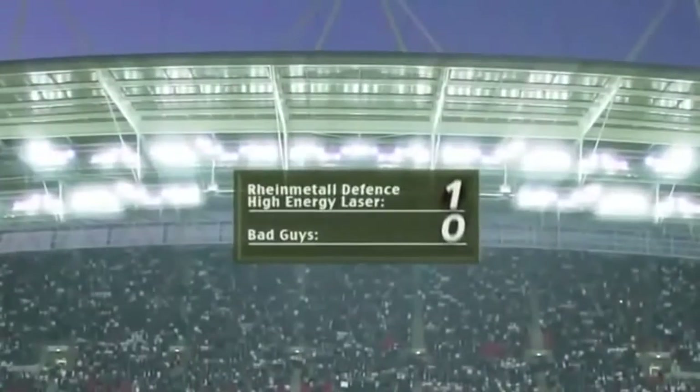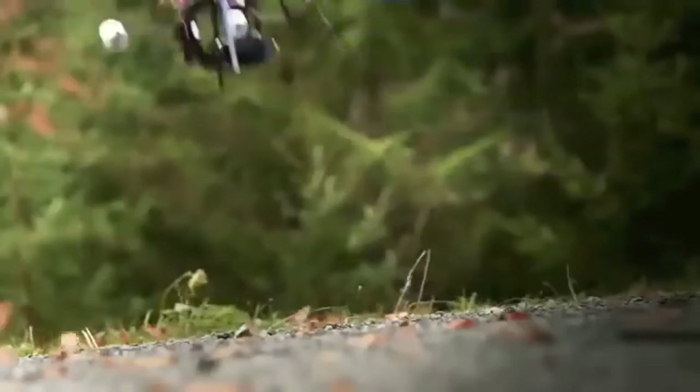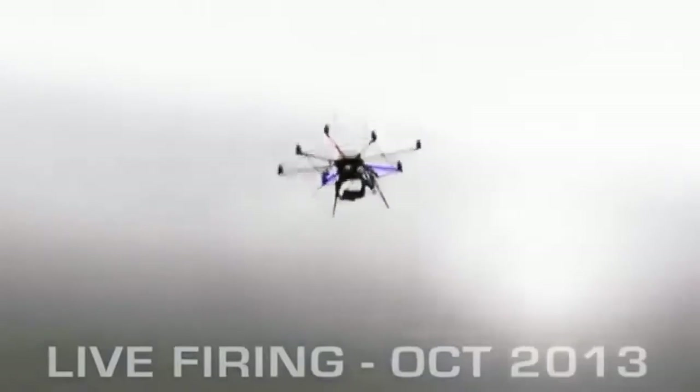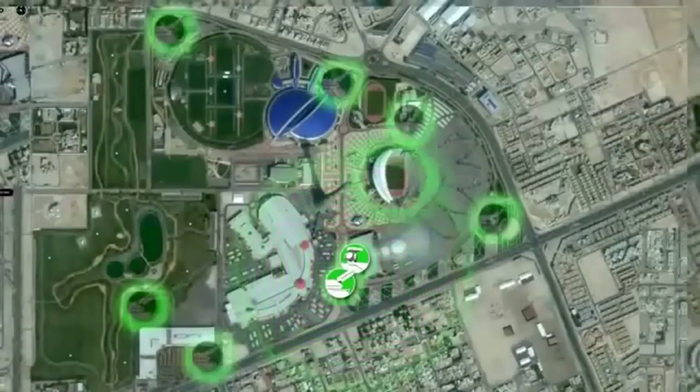During the live-firing events of 2013, Rheinmetall Defense successfully dazzled a live camera onboard a GPS-guided octocopter. The international audience then witnessed the mid-air destruction of the attacker from a remote position. Mission accomplished.